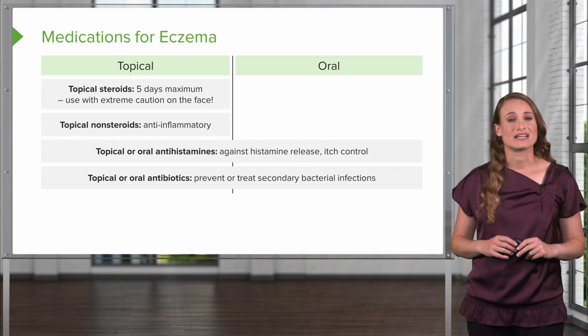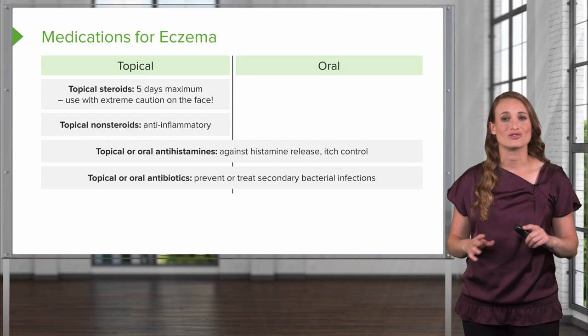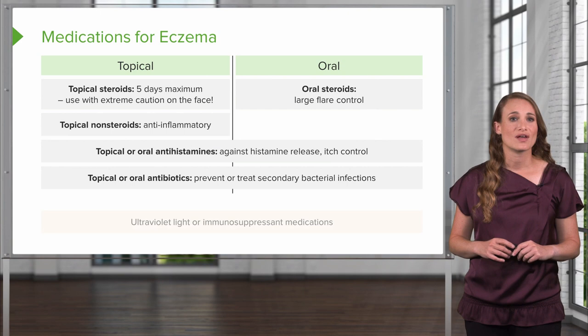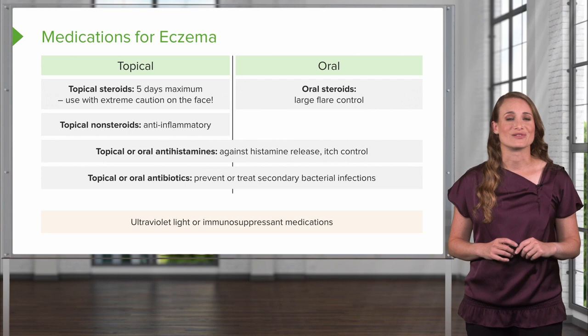Your patient might need oral or topical antibiotics — not to treat the eczema, but if they have a secondary bacterial infection due to the break in the skin, that's why we use antibiotics. If the patient has a large flare or they're just not responding to topicals, they may need a course of oral steroids. Ultraviolet light done at a dermatologist clinic or immunosuppressant medications are also used.